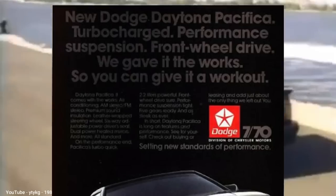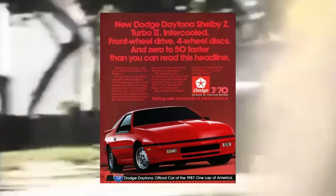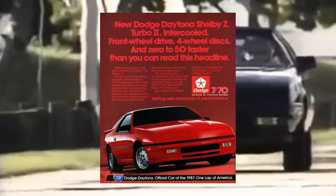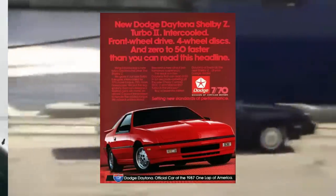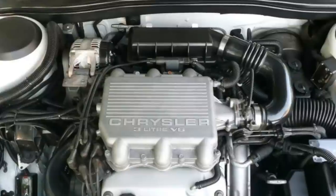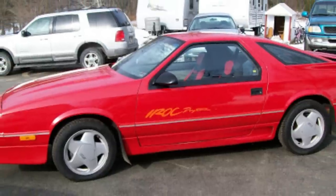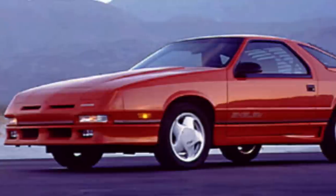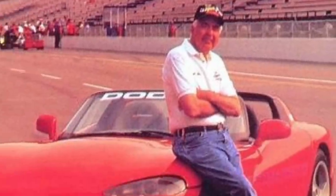The 1987 refresh had a new front fascia with pop-up headlamps, and also offered a new Pacifica trim package with leather seats and an eight-way power driver's seat. 1987 also marked the first year of the optional Shelby Z package, which upgraded the 2.2-liter turbo to 174 horsepower. Despite its name, legendary car designer Carroll Shelby had no input on the Daytona design — he simply allowed Dodge to put his name on it. Starting in 1990, a 3.0-liter V6 was offered, and in 1991 a new trim called the IROC — as in the International Race of Champions — was available. The Shelby name was phased out over the next two years, following the end of Carroll Shelby's involvement with Chrysler.